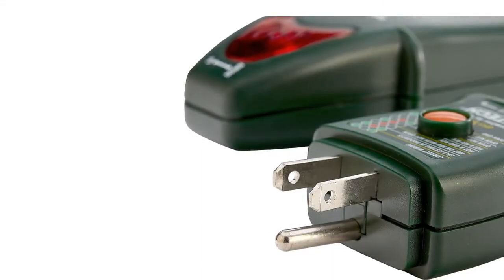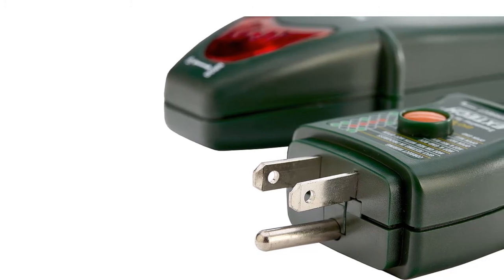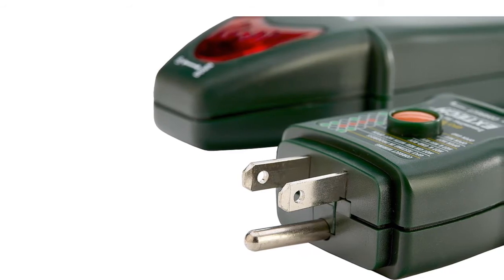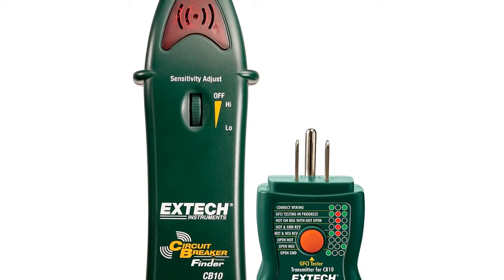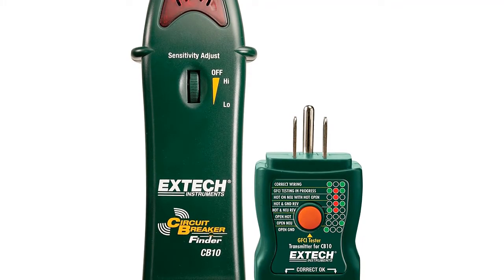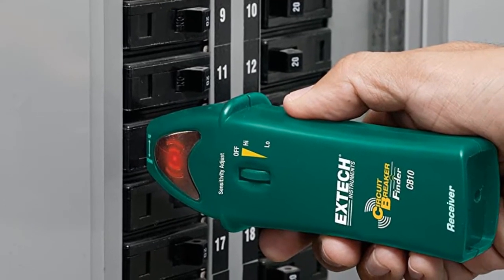At number four: XXCB10 Circuit Breaker Finder. With its ability to test for faulty wiring and a manual sensitivity adjuster, this circuit breaker finder is an excellent option for all applications. It offers plug-and-play simplicity, allowing the unit to quickly find the right circuit breaker. The user can manually adjust sensitivity with a dial — increasing it for a quick reading or lowering it for better accuracy. LED lights on the receiver feature an arrow pointing to the correct circuit breaker's precise location, eliminating errors.